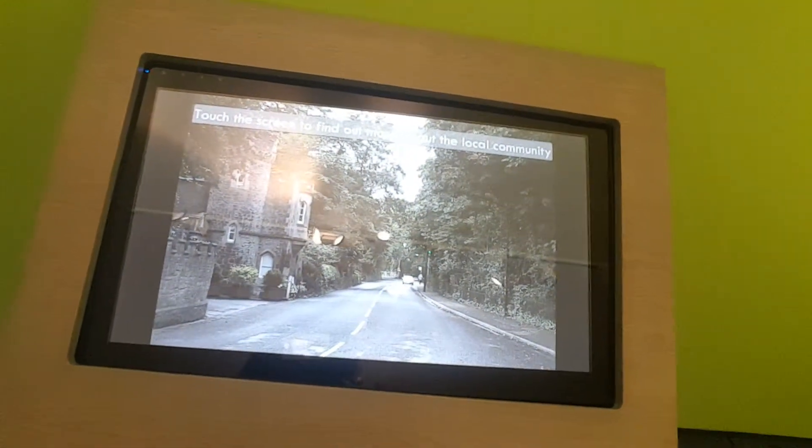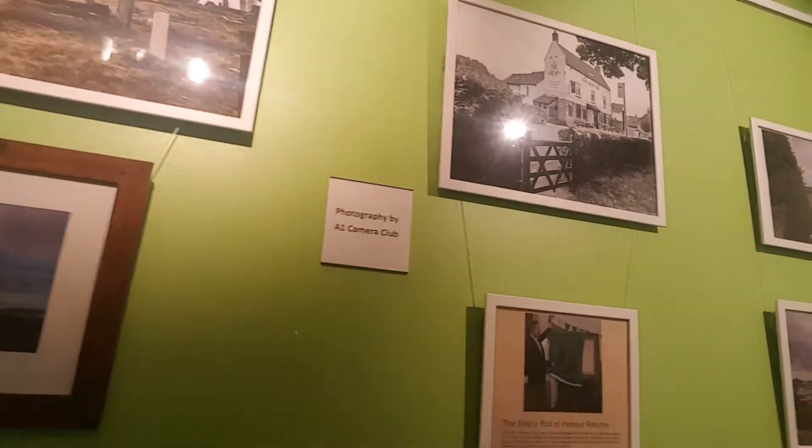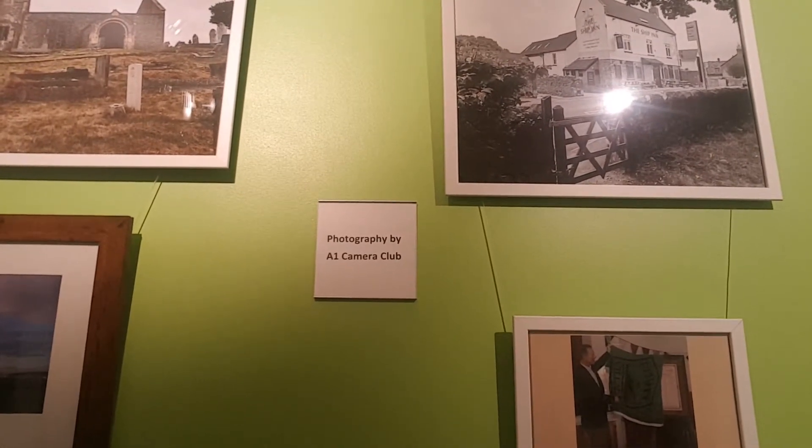This is a community gallery — explore the rich and varied collections created by the members of the local community. That's pretty cool. They've got Uphill village as well, and then there's this screen where you can find out more about the local community. They've got Uphill church, which is pretty cool — photographed by A1 Camera Club. Some nice, crystal-clear pictures there.